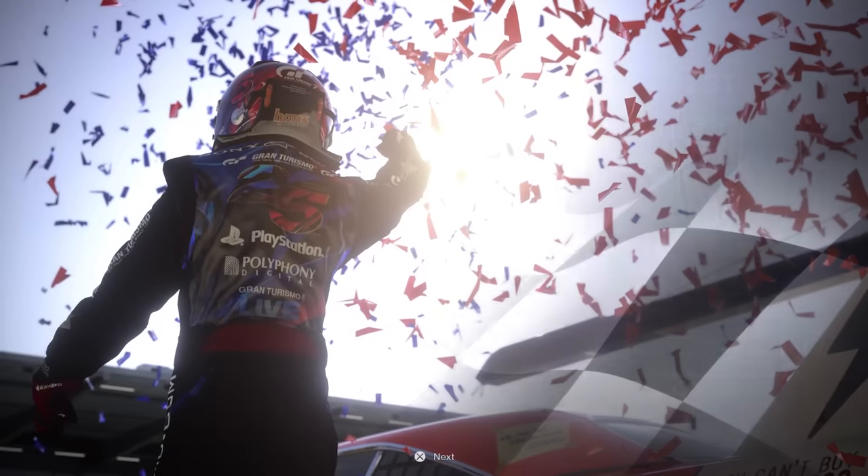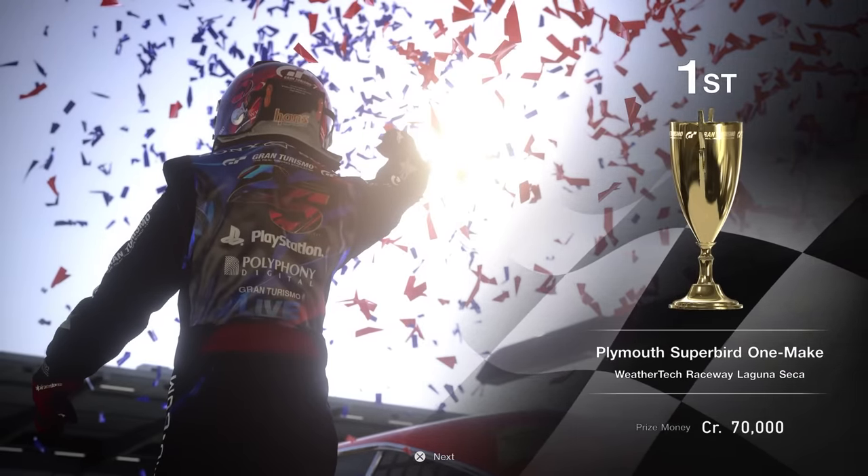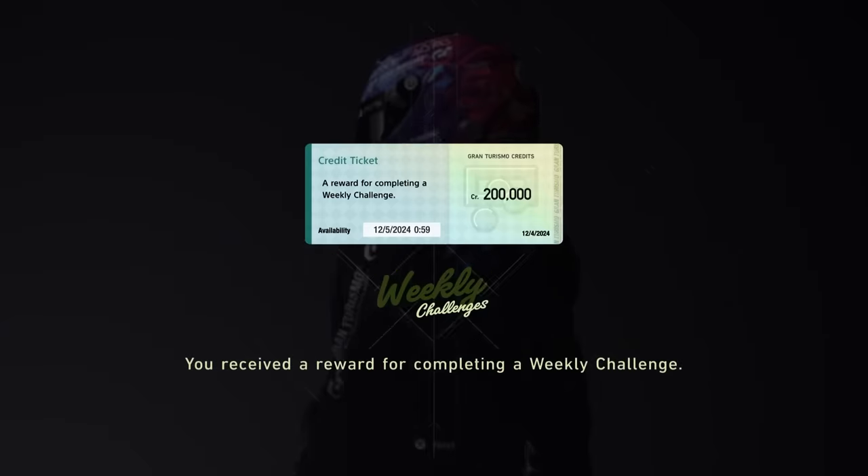I am glad to see the Superbird returning in what is a very weird and out-there special event that I just didn't expect. Because of our off, we did lose that clean race bonus, but we took away 70,000 credits in four laps, as well as a 200,000 credit ticket on top of that. Not too bad at all.